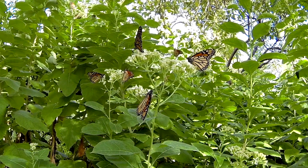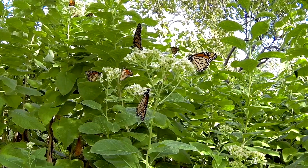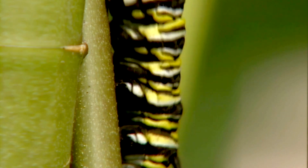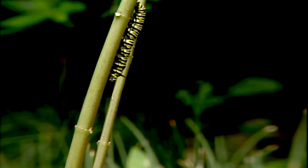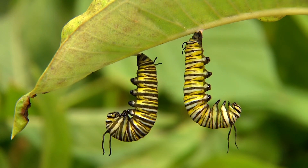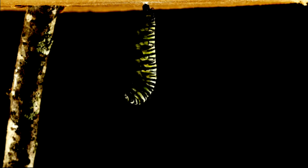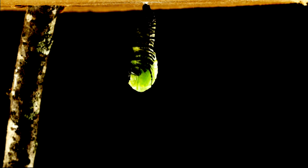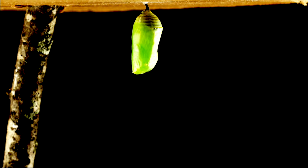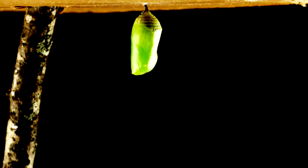Female monarchs lay their ova, or eggs, on milkweed plants. The caterpillar is distinctly patterned in black, white, and yellow stripes and possesses two pairs of fleshy tentacles, one near the head and the other near the tail end. The larval stage lasts about three weeks. It will molt four times before the final molt into the pupal stage. The chrysalis is jade green with a black and metallic gold band plus numerous gold spots. The pupal stage lasts about two weeks.